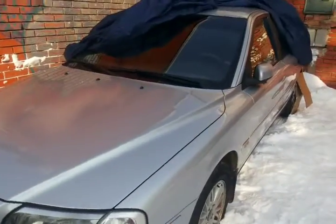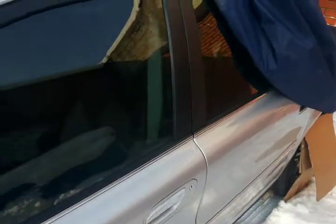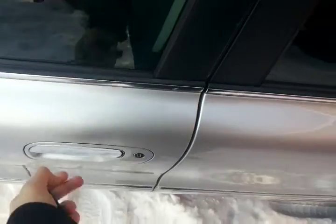This is a cold start of a Volvo S80. It's minus 19 today, but we will see what the car shows on its computer here.